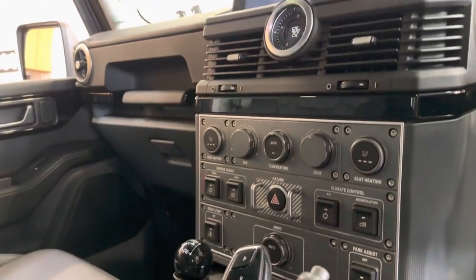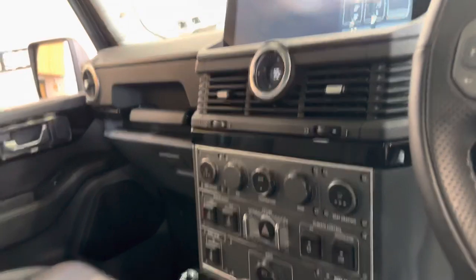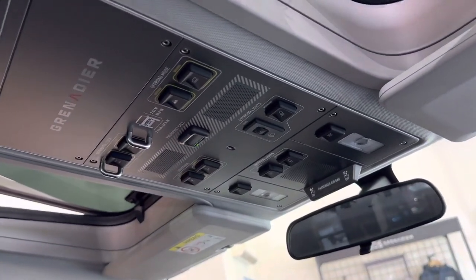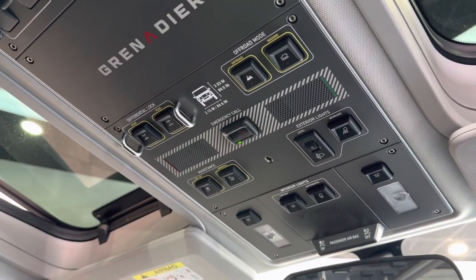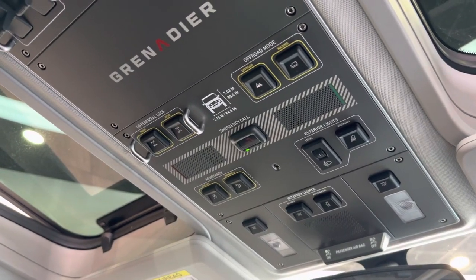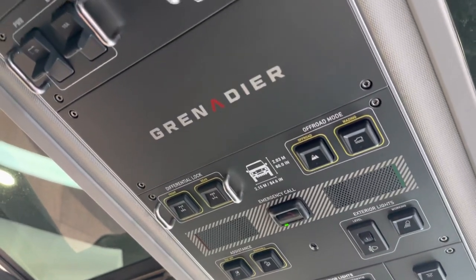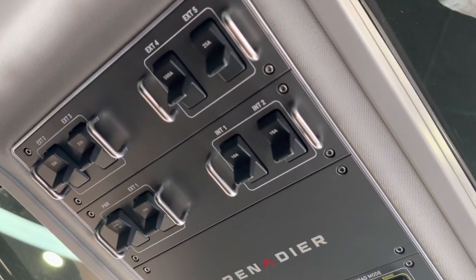You also have the high and low ratio gearbox, and moving to the top of the car, you've got all of your terrain options and diff lock settings. On this one, we've got both the front and rear locking diffs, and also the automatic hill descent options, as well as the off-road modes and wading options.